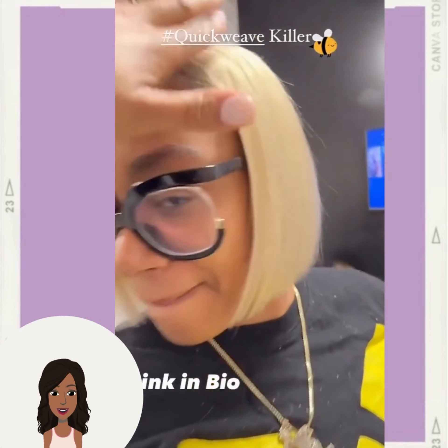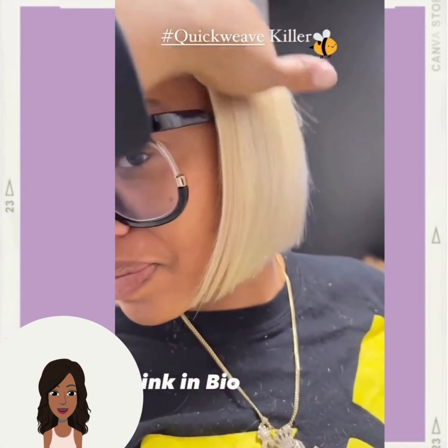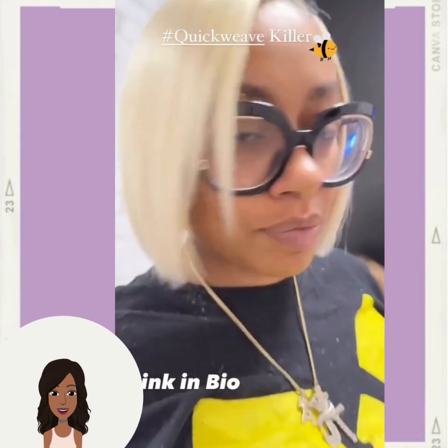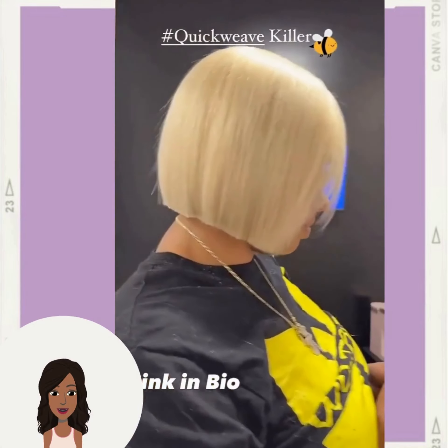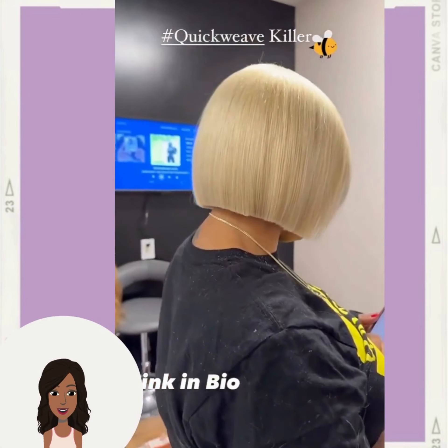Next up we have this beautiful blonde makeover — a gorgeous blonde bob style, and this is of course a quick weave.